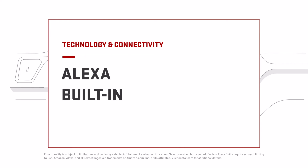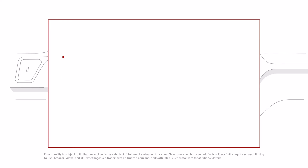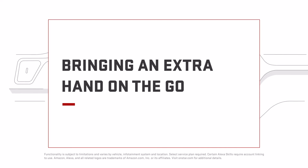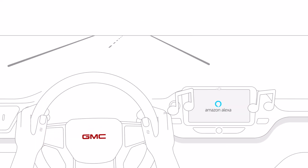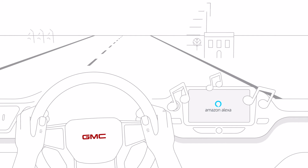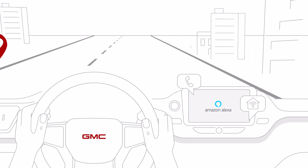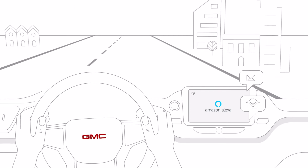Anything you want to ask or do on the road, Alexa's got you. With Alexa built in, you can use voice commands to stream music, navigate to a new restaurant, make calls, connect to your smart home devices, and more, all on the go.